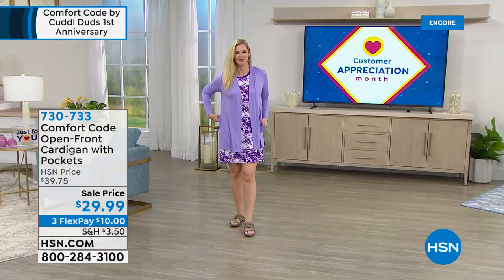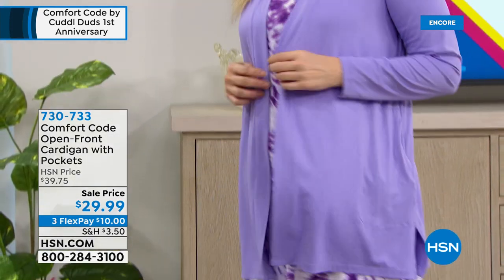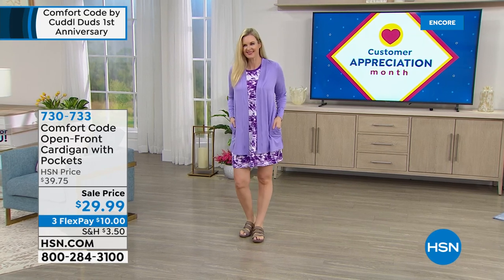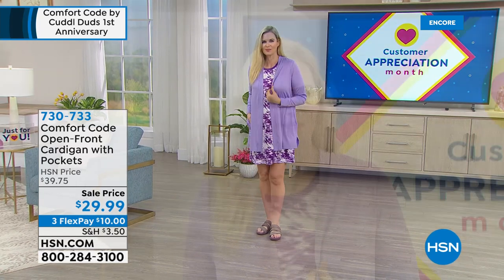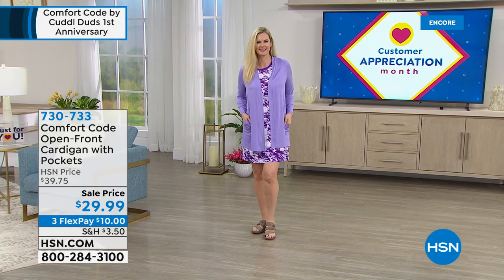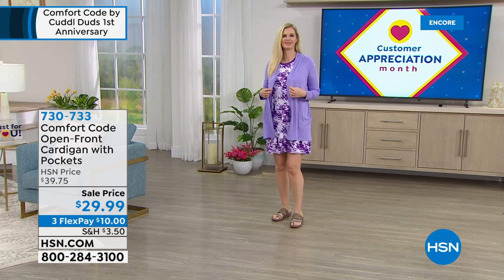I have a cardigan on sale for $29.99 — it's the lowest price we've ever offered. This one has a longer length than the one we saw earlier, and it's getting all five-star reviews. It comes in black, daisy, gray, violet tulip, and animal print. It's over 30 inches in length, so soft you could sleep in it. That's what Comfort Code is all about — Comfort Code by Cuddle Duds, one of our most popular new brands here at HSN, celebrating their one-year anniversary. It's super soft, easy-to-wear essentials — the ultimate in comfort.